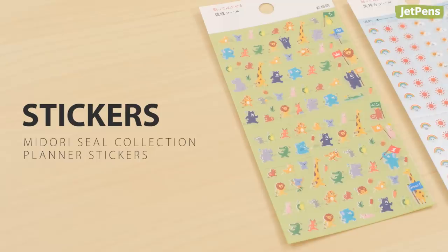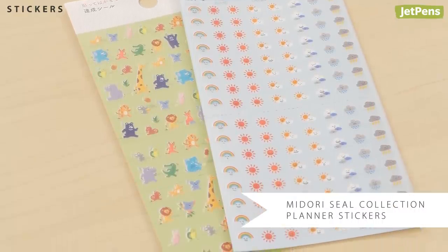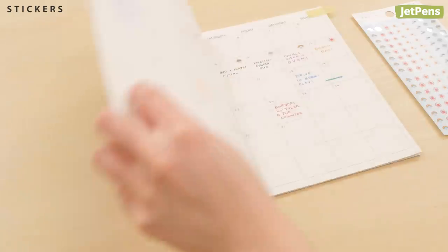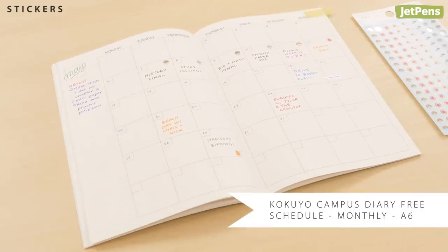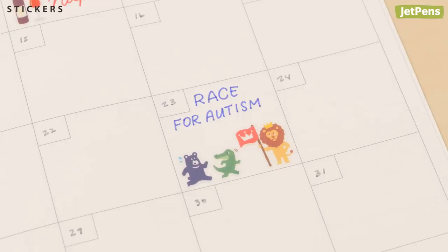Stickers aren't just charming decorations — dedicated schedule stickers are also super functional. Midori seal collection planner stickers are quirky additions to any page. They fit well in small planners like the A6 Kokuyo Campus Diary monthly. You can track your moods, mark a night out with friends, and even commemorate a marathon.